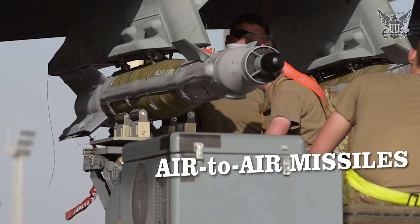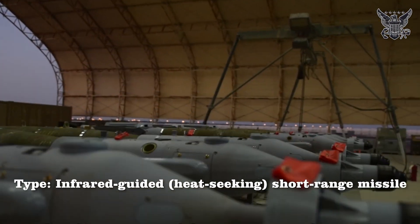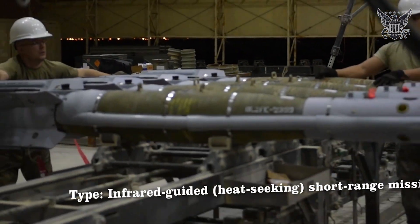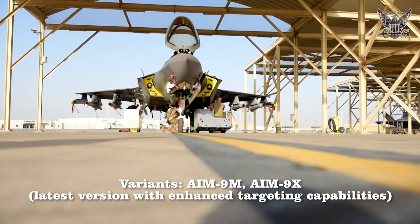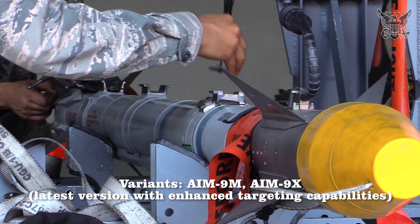Air-to-Air Missiles: AIM-9 Sidewinder. Type: Infrared-guided, heat-seeking, short-range missile. Usage: Primarily for close-range dogfighting. Variants: AIM-9M and AIM-9X, the latest version with enhanced targeting capabilities.